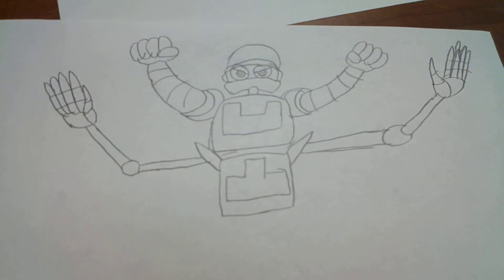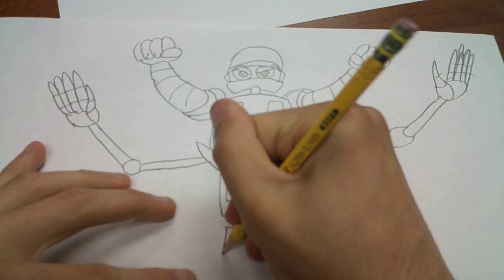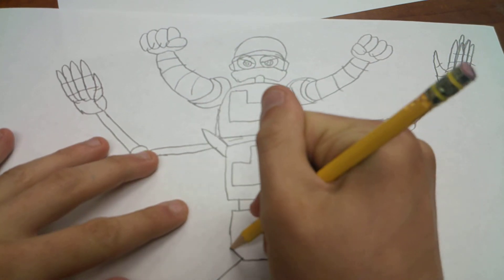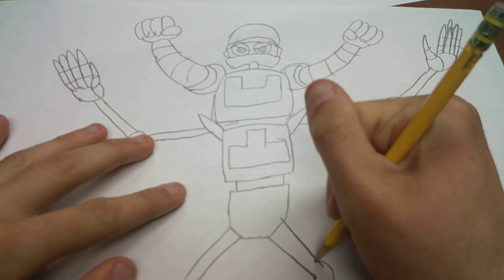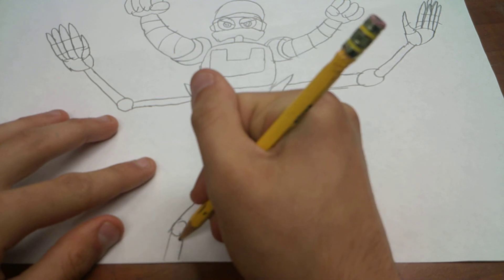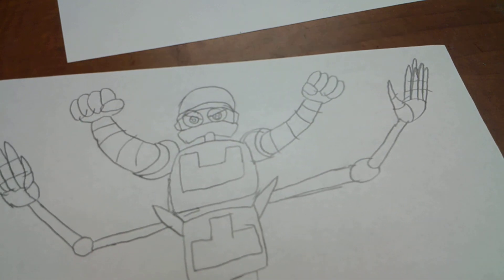Hopefully Deco and Boco stay as good guys, just like it always has been. And that is how you draw Deco and Boco merged into one being.